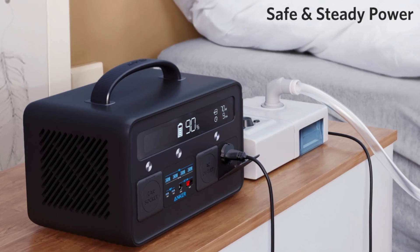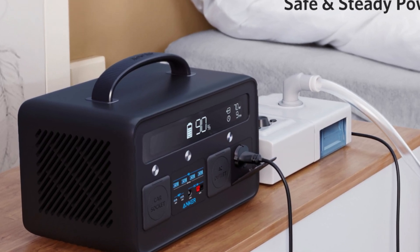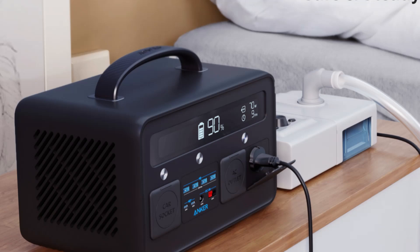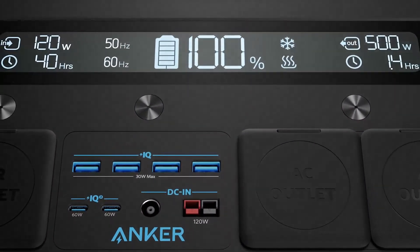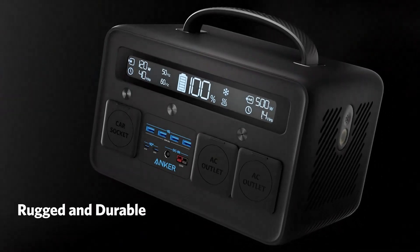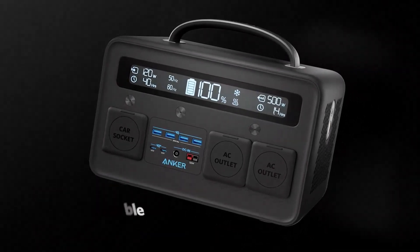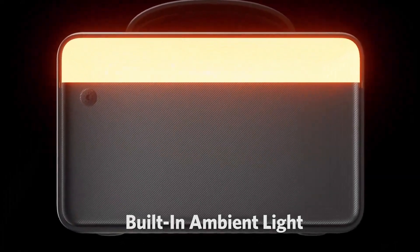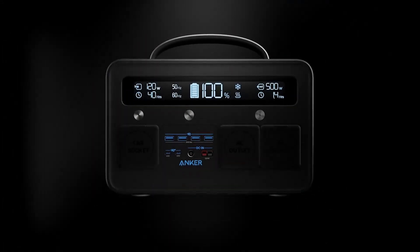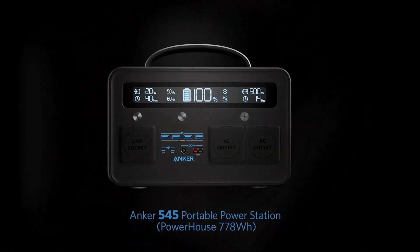The Anker 545 Solar Generator is a portable power supply that uses solar energy to generate electricity. It is equipped with a 545WH lithium-ion battery, which can be recharged by solar panels or by a wall outlet. This generator has a maximum solar input of 60W, which means it takes around 9 hours to fully charge the battery using solar panels.